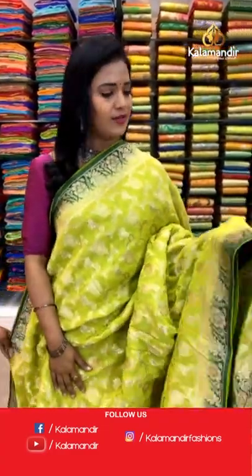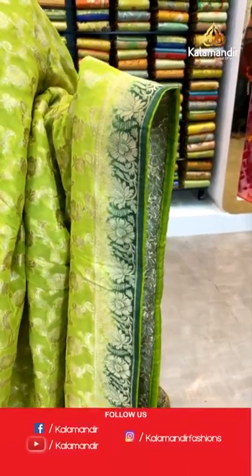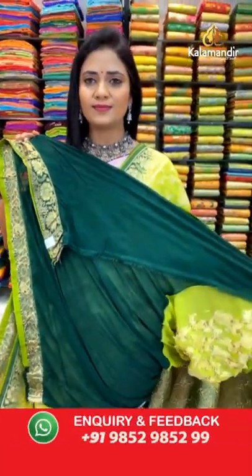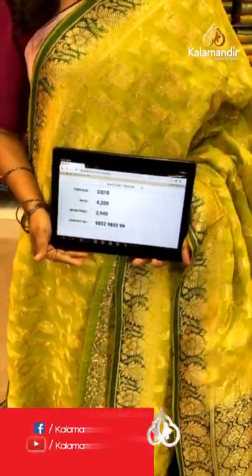Very lovely light green with dark green combination. Body with floral zal and pretty finishing with tassels. Blouse is contrast plain with border. Saree code CQ10 and the price is 2940.